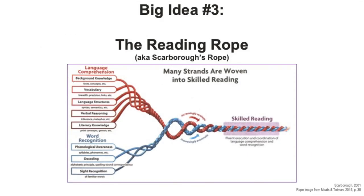Now let's move on to the reading rope, also usually called Scarborough's rope after the researcher Hollis Scarborough who came up with the model. As you can see in the diagram, there are two groups of rope strands: language comprehension and word recognition, which you should recognize from the simple view of reading.